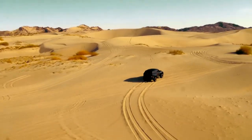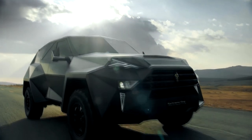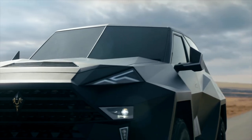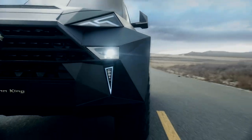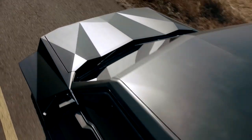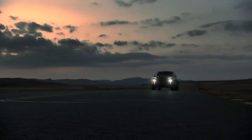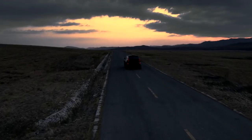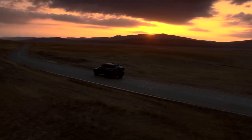The asymmetrical design of the exorbitant Karlmann King is the most intriguing feature. On one side of the vehicle there are two doors, and on the other there is just one door. The diamond design is credited with the sharp and edgy elements. The SUV's surfaces have been purposefully made uneven by the designers to distinguish it from others of its kind. The car is powered by a 6.7-liter V10 engine that produces 420 horsepower and has a top speed of 220 kilometers per hour.